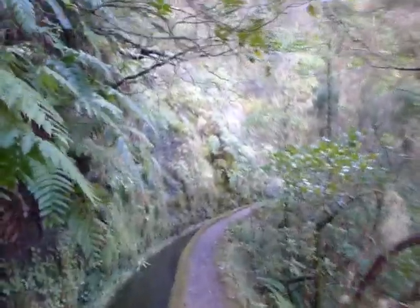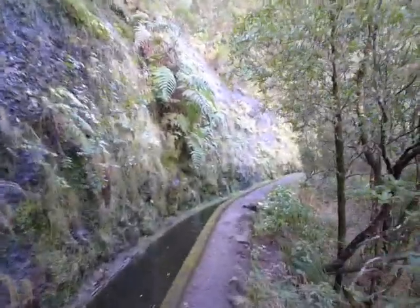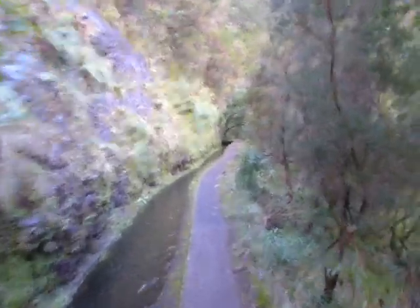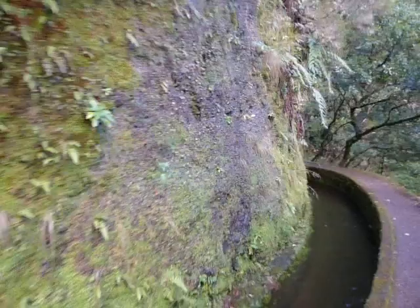Here we are walking through the woods on this path. What will we find? Below us are trees, above some mountains. On the side is this grassy stuff.